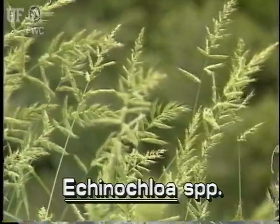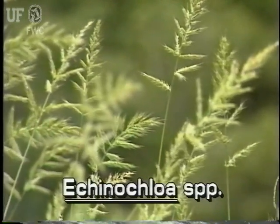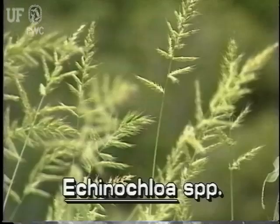Barnyard grass is found throughout the world. In Florida, thick stands may be found in the margins of lakes and marshes and along roadsides.